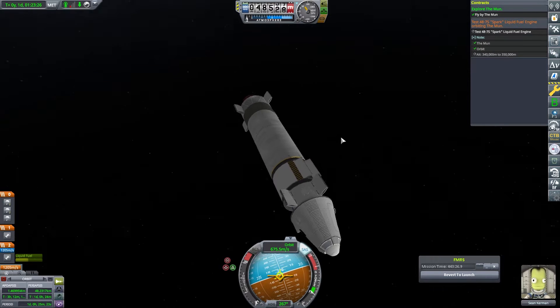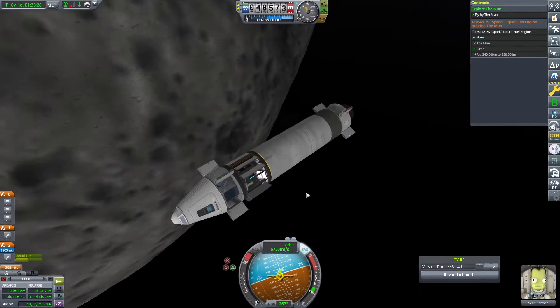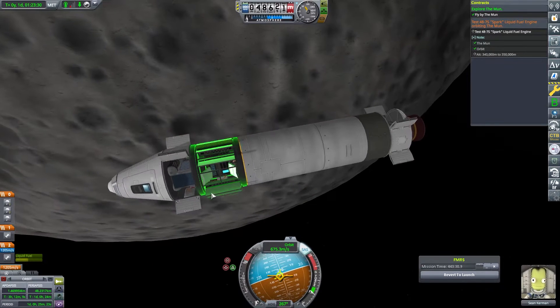Welcome back to episode 6 of Reusable Space Program. You find Scott Kerman in orbit of the moon. Let's see what happens.